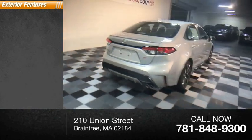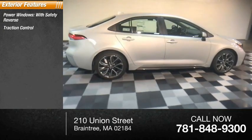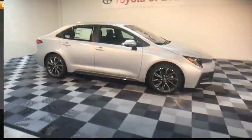Here are some of this vehicle's great options: power windows with safety reverse, traction control, stability control, braking assist, power brakes.